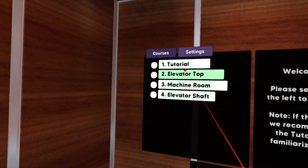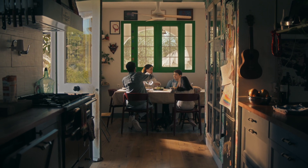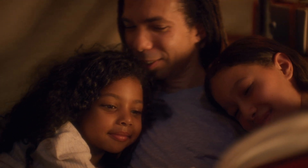Ensuring that everyone has the opportunity to go home at the end of the day feeling confident that they're making a difference in people's lives. SEEP — making a safer future for our people.